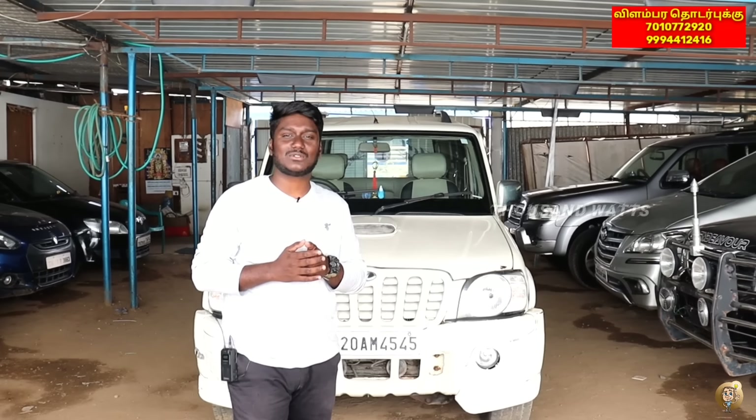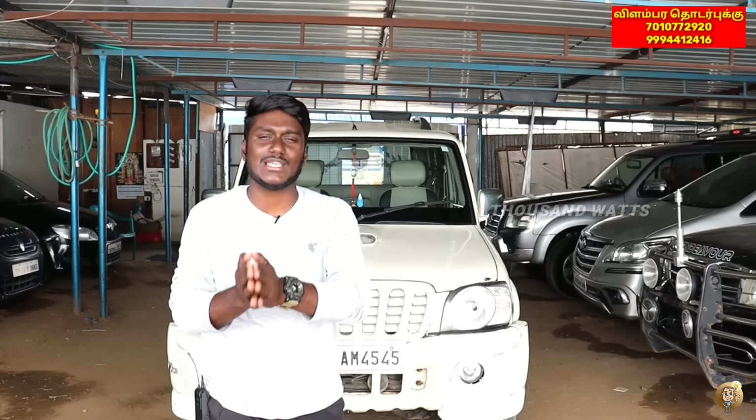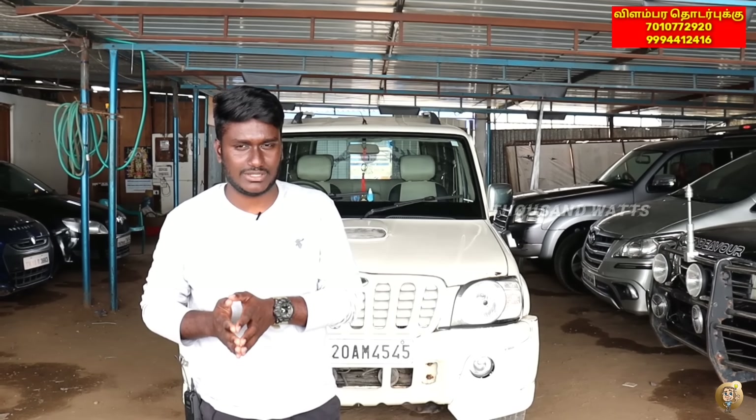Hey, welcome to ThousandWarts. Today, welcome to the Therupur Locator ranking. I have a video that was posted today. The first thing included now is the new cars — you want to get the start of 1000warts.